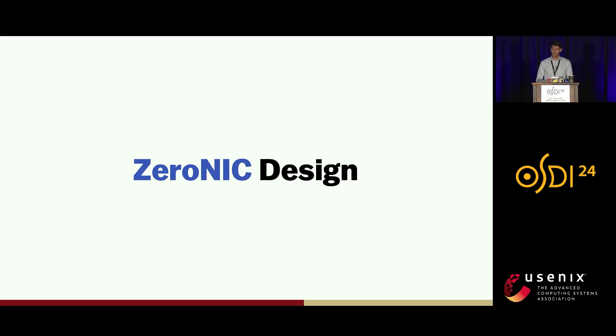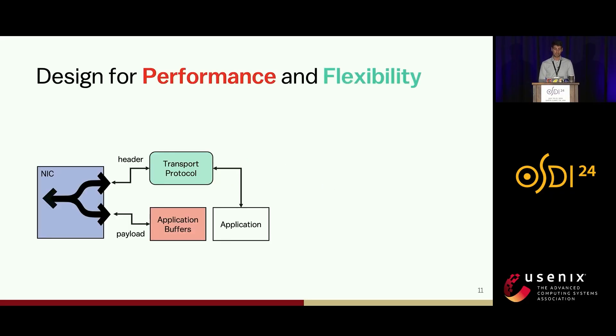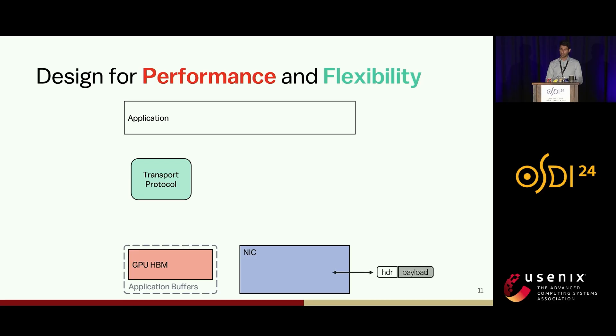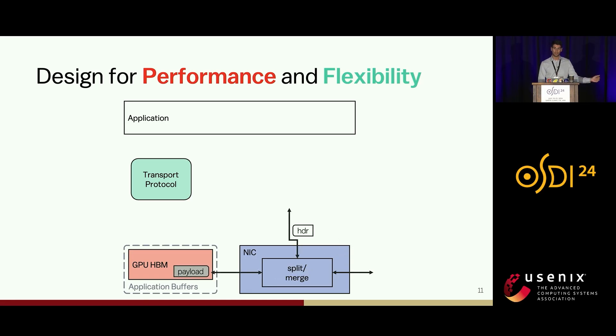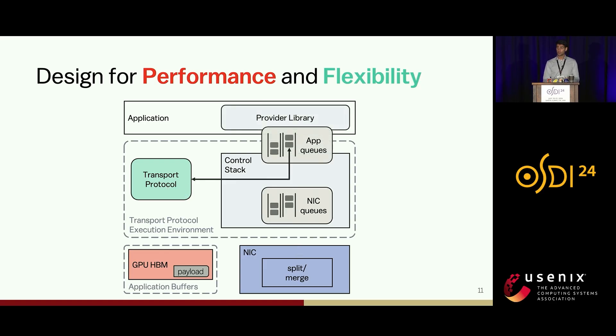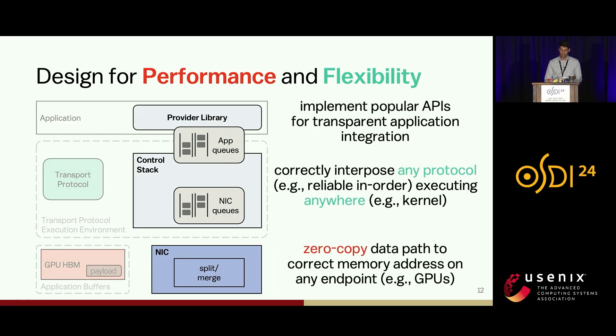Going over the design, since the receive side is the hard part, I will walk through the lifetime of a received packet. A packet arrives into the NIC; the NIC splits it into header and payload, and DMAs the payload directly into the correct memory location in the correct user buffer. The header is enqueued in what we call the control stack, and the control stack forwards the header for transfer protocol processing. When the transfer protocol semantics allow, we give a notification to the application layer via the provider library so the application can safely consume the data that has landed.